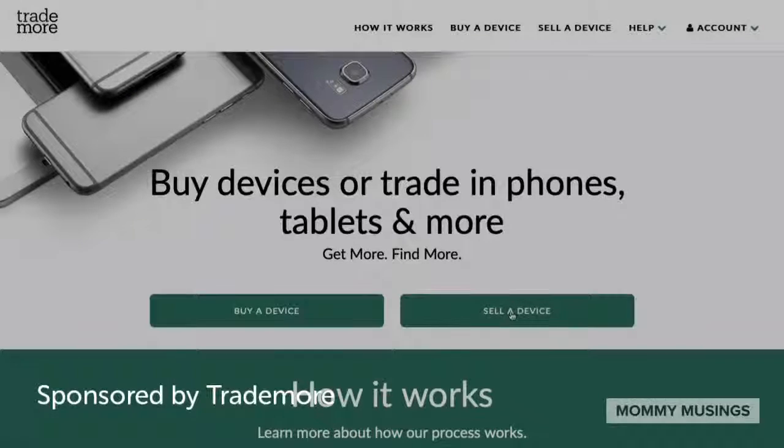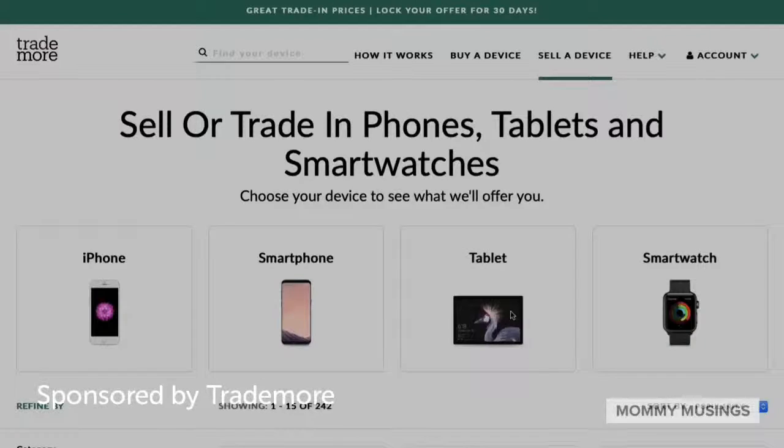Start by visiting trademore.com and sell a device. Then choose the make and model of your smartphone.